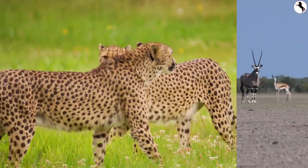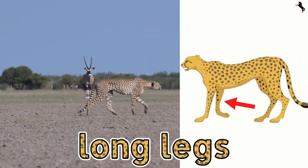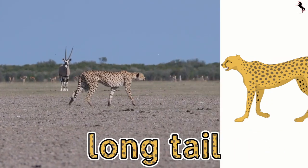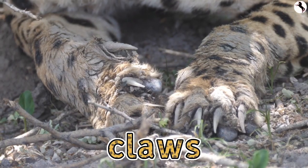A cheetah's body has evolved for speed, with long legs, an elongated spine, a long tail for balance, and adapted claws to grip the ground.